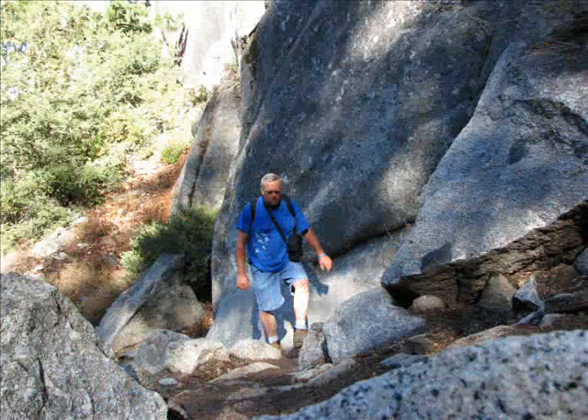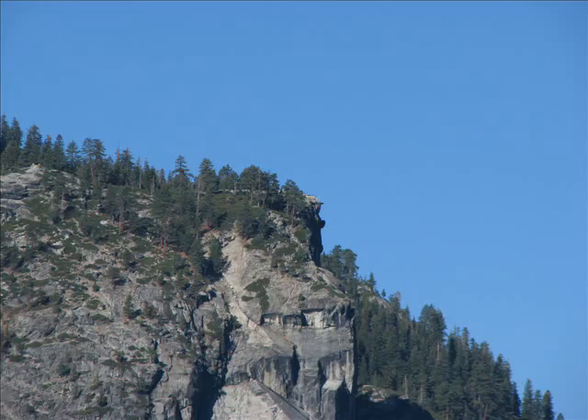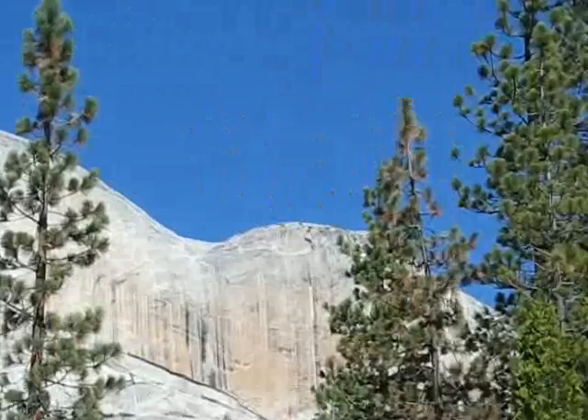Last few switchbacks as you're almost to the top. There's Glacier Point right there, and here's the back of Half Dome and the saddle.